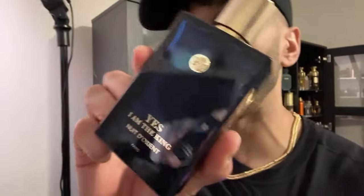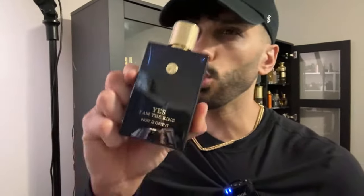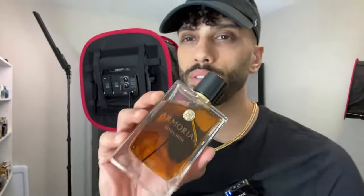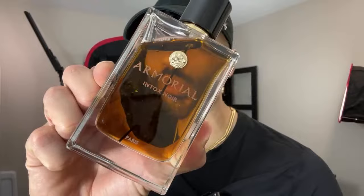Yes I Am the King by Nuit d'Orient from G Parlise is the Dolce & Gabbana Luminous Night inspired-by. And there is one more I want to talk about: Armorial Intox Noir by G Parlise - it's a Kilian's Intoxicated twist. In the opening it's a bit different, but as it dries down it gets distinctively close. Not as high quality, a bit more iris, less coffee in the beginning, but that's what this is.